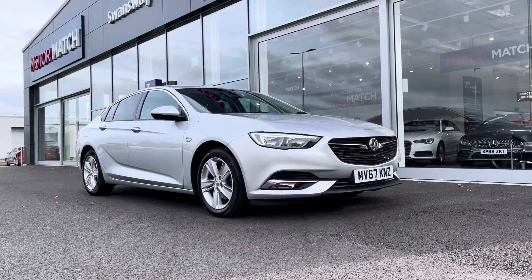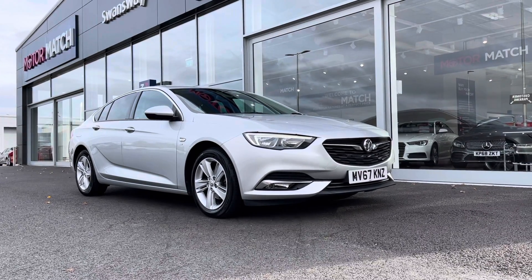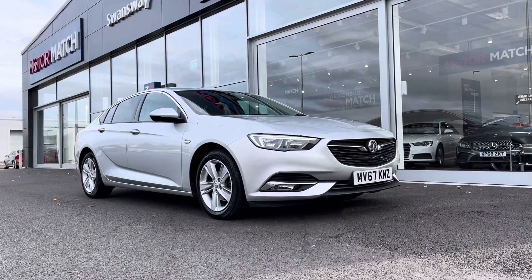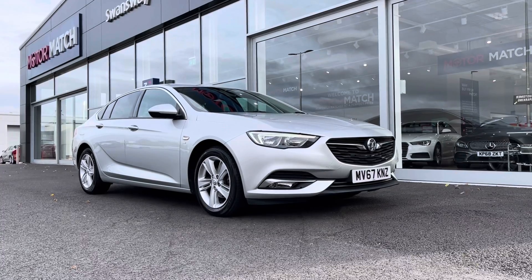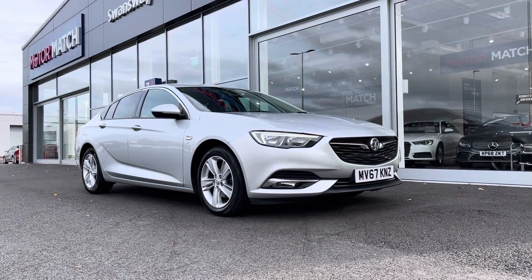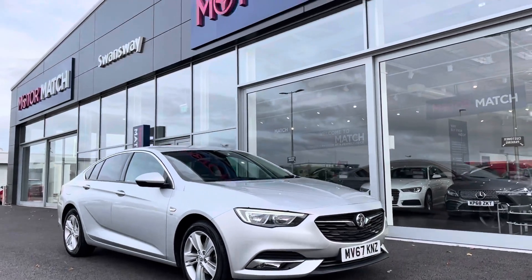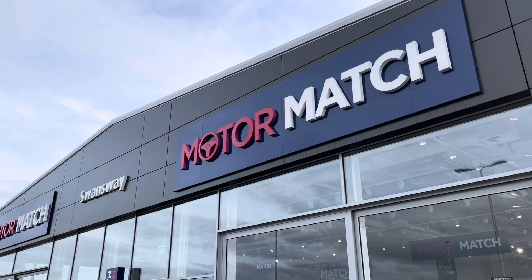A little bit of extra information about us at Motormatch Chester: most of our cars are handpicked from our premium Swansway sites across the country. All cars go through extensive mechanical and bodywork checks. RAC extended warranties of up to three years are available, along with flexible finance packages. All Motormatch vehicles are subject to a £150 admin fee to cover the provenance check. For more information or to book a test drive, give us a call on 01244 311404. Thank you so much for watching — we hope to see you at Motormatch Chester very soon.